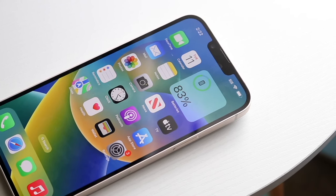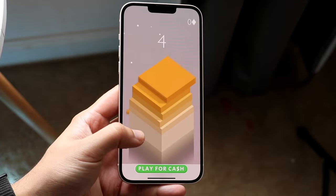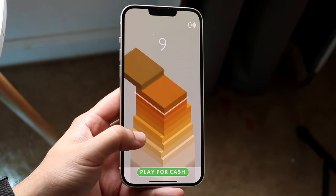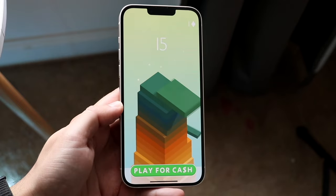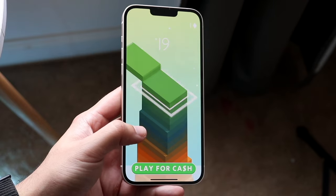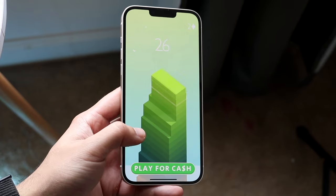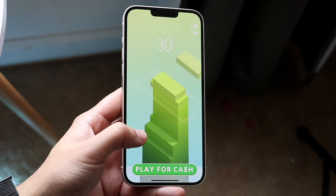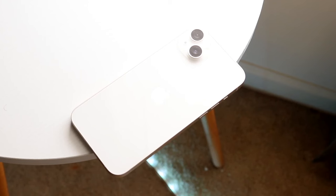Now if you bought a used iPhone and it ended up having a battery health way less than expected — say you bought an iPhone 11 on the used market and it's at about 80% battery health — well, if you plan on keeping that iPhone for another two or three years, the best thing to do would probably be to replace that battery. That peace of mind and the extra battery life you'll get may end up keeping you from upgrading your iPhone in a year or two.